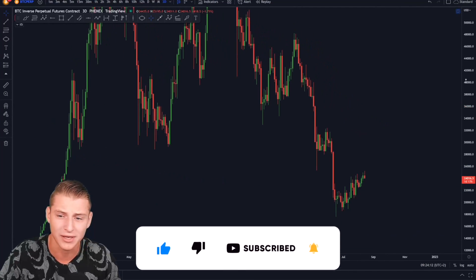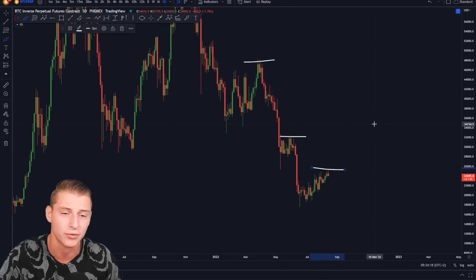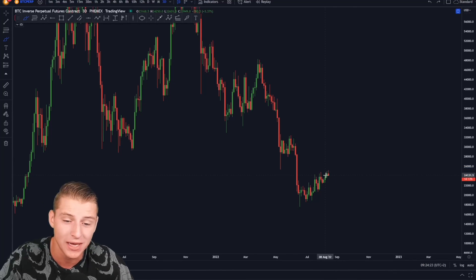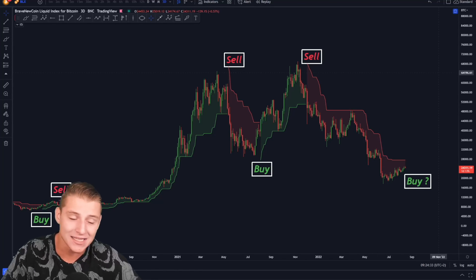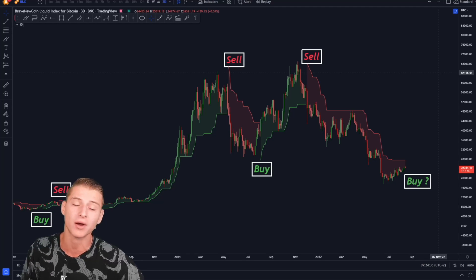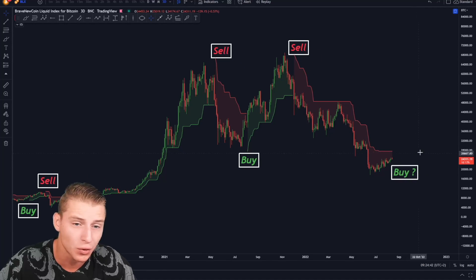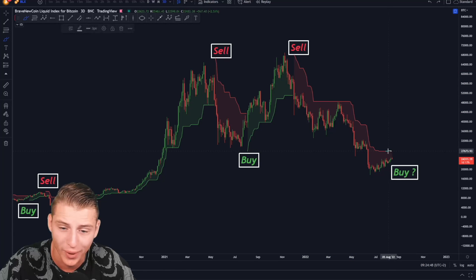On the imminent short term we could be expecting some minor pullbacks. Looking at the chart straight on, we can clearly see we're forming lower highs every single time. For me to confirm Bitcoin is officially entering bullish stages, we either need to break above $32,000 to confirm a higher high, or I look at the three-day Super Trend indicator — which has a historical record for predicting bullish and bearish markets perfectly. Right now we are still in the sell stage, the bearish stage.